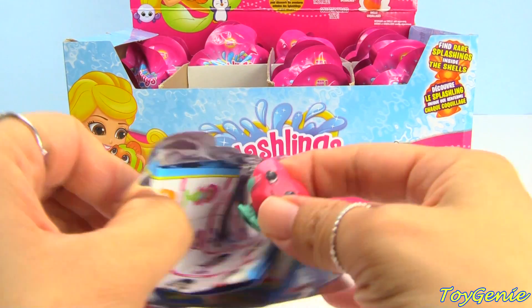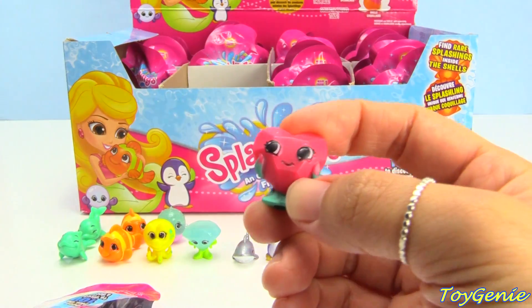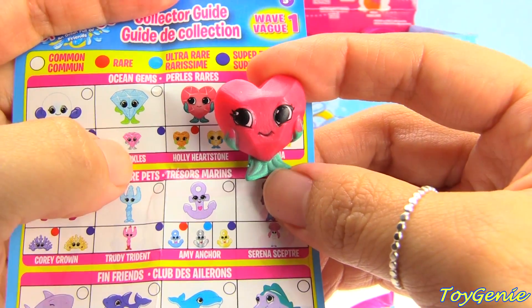Oh my goodness — super cool! I was looking for this one last time too. This one is Holly Hearthstone and this one is an ocean gem — it's a heart!